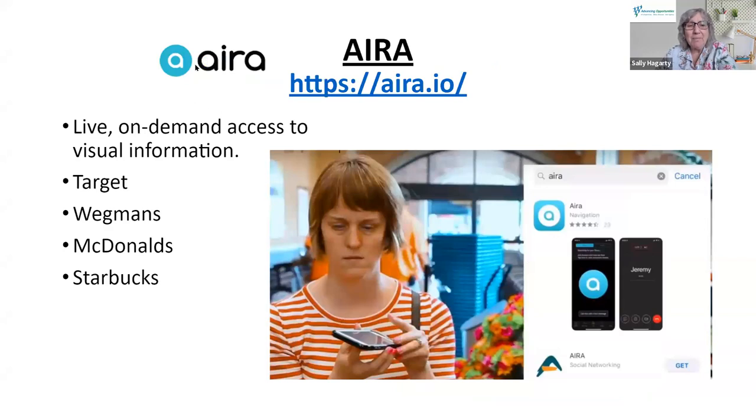Ira is primarily a paid app and it's pretty costly. However, it does have the first five minutes free, and it has partners — Target, Wegmans, McDonald's, Starbucks, and a large number of airports. If you are in any of these partner stores, you do not need a paid account for Ira. You log in as a guest, the app will know you're in one of these stores, and you'll have a professional paid Ira representative to shop with you — directing you to shelves, reading product information for the entire time you're shopping.